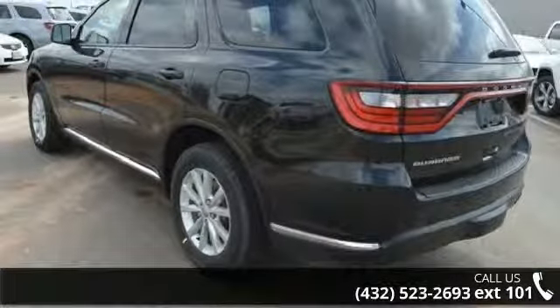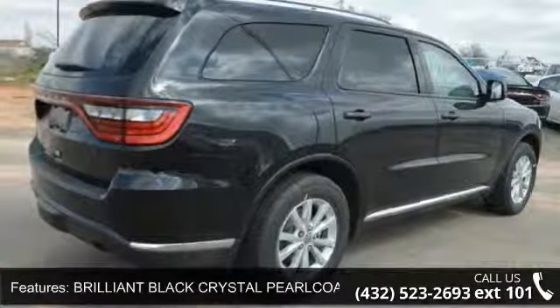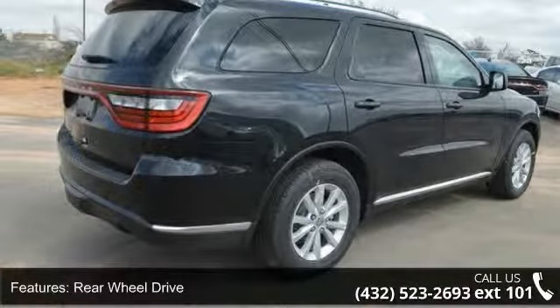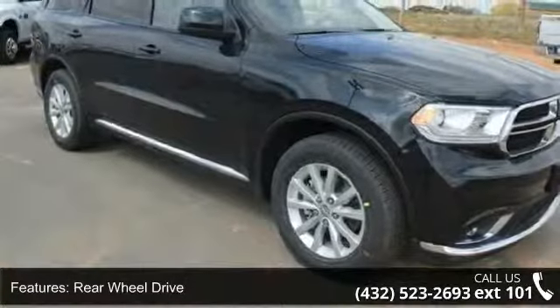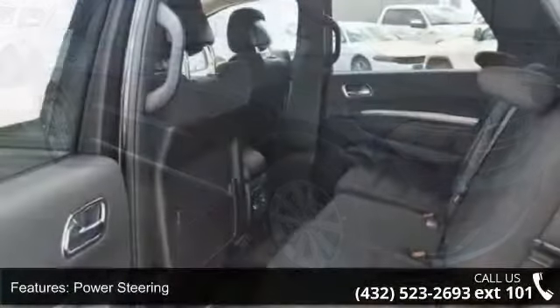Enjoy these notable features: brilliant black crystal pearl coat, rear wheel drive, power steering, ABS, 4 wheel disc brakes, brake assist, aluminum wheels, rear defrost, privacy glass and power door locks.